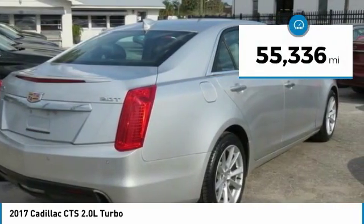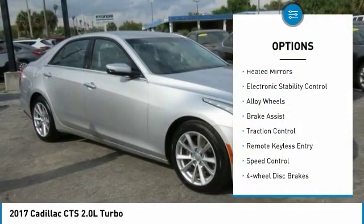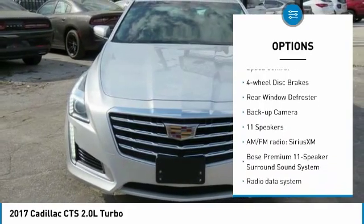This vehicle has less than 60,000 miles. Here are some of this vehicle's great options: heated mirrors, electronic stability control, alloy wheels, brake assist, and traction control.